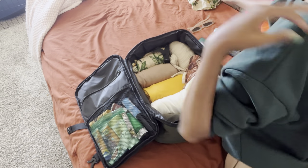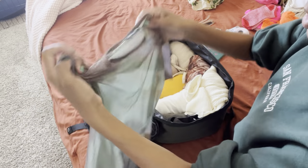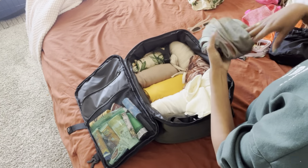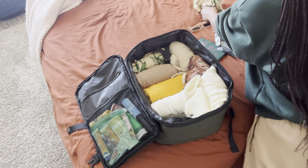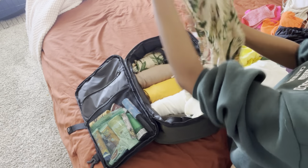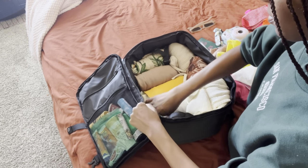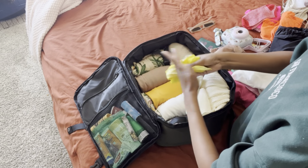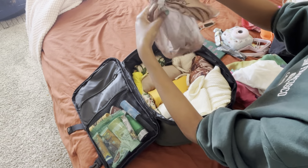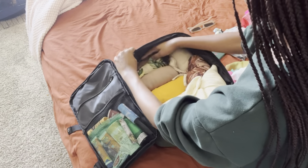Now I'm going to put in my cover-ups to fill in the gaps. This is a thigh-length, very see-through Pretty Little Things cover-up — I'll just tuck it in here. Here are my headscarf cover-up things. I have swimsuits to match most of these and I'm sticking them into the tiny crevices.